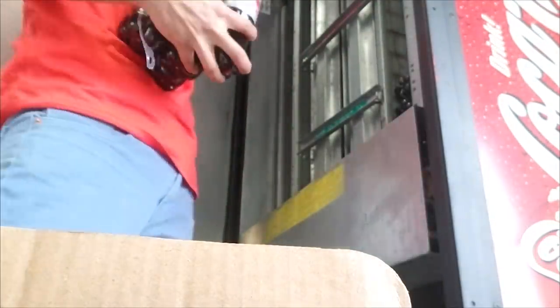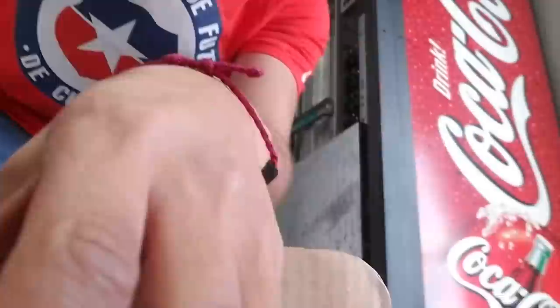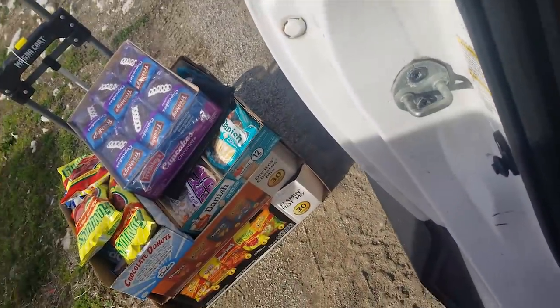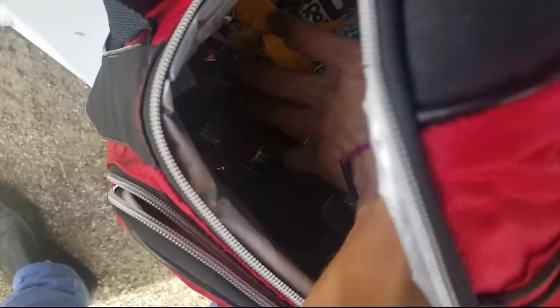Dr Pepper is completely out, as well as the Mountain Dew — Mountain Dew always goes really quick. Right now I'm getting all the snacks out: I got chips at the bottom, pastries and cookies on top. I carry a little lunchbox, and that's where I keep all the chocolate, because I live in Texas and even in winter it's a hot day today.